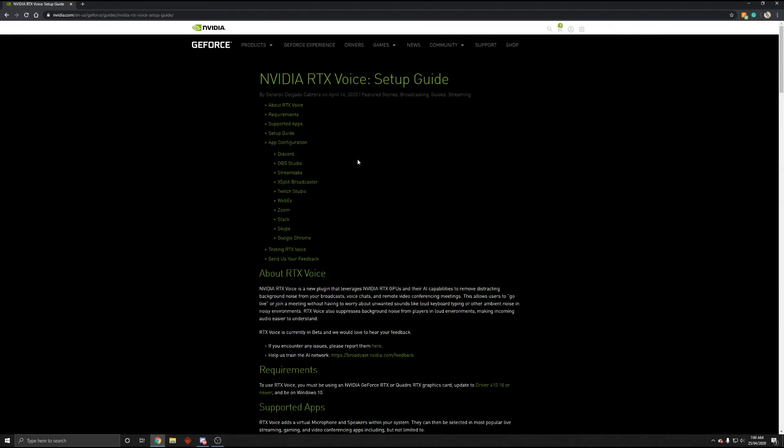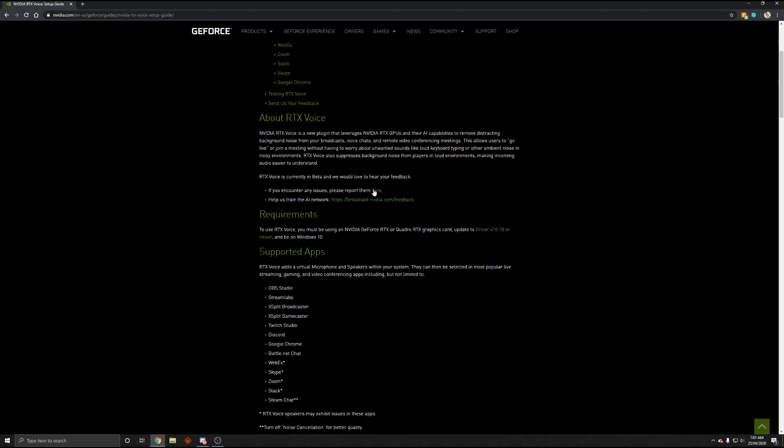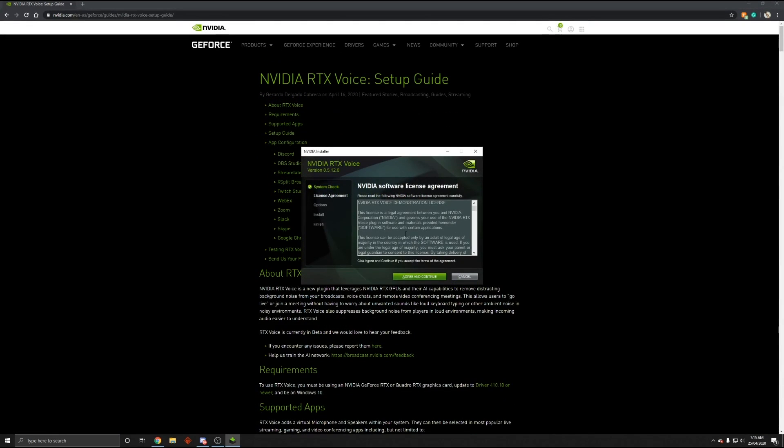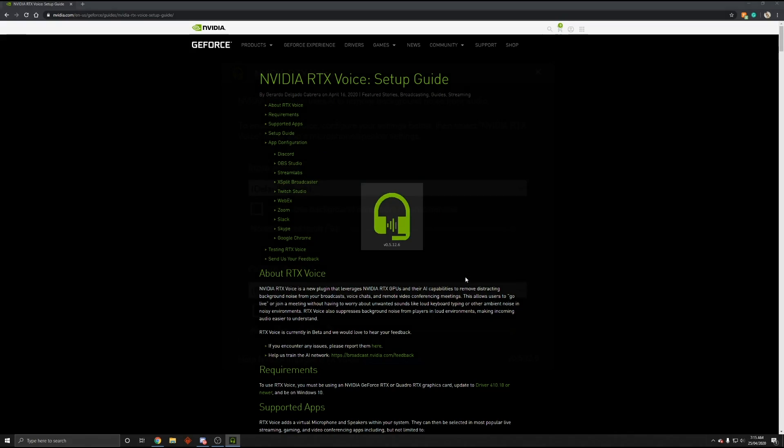First, we're going to jump onto the RTX Voice setup page — I'll link it in the description. You also want to make sure you're updated to the latest version of the NVIDIA drivers, so make sure you've done that. The link is there as well — just click on download the app. If you have an RTX card, you can simply run through the installation. Make sure you read the agreement, click agree and continue. You can see it installs the driver and the program. Click close and the program will automatically open.